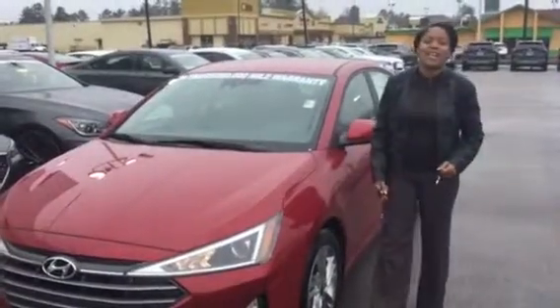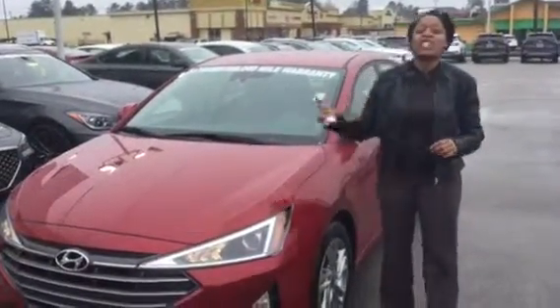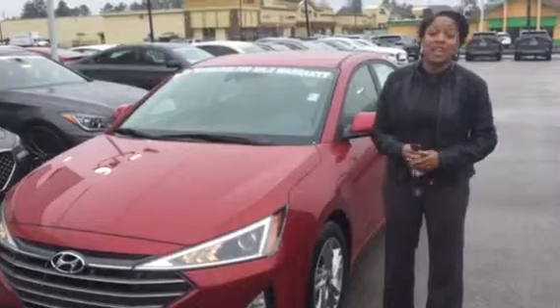Christina right here at Tamron Alden Hoover. Super excited you inquired about this beautiful Red Elantra — we have it pulled up right here for you to take a look at.